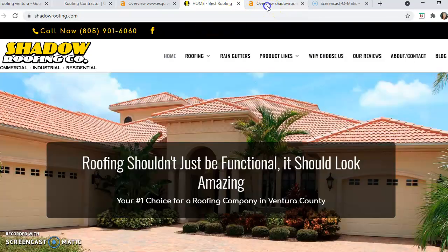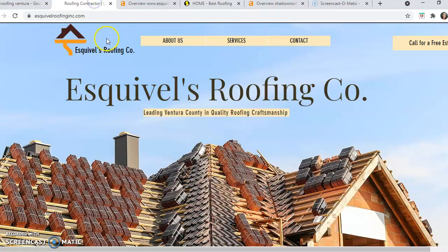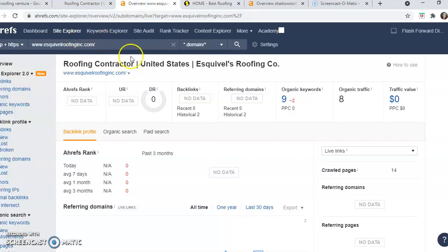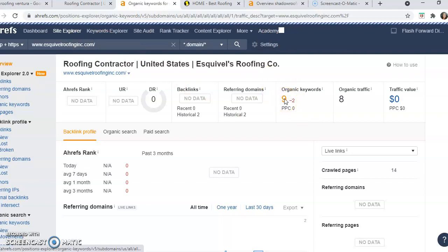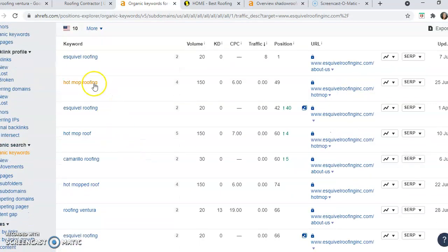I took their website and plugged it into my database here, and they're being ranked for 47 keywords. I also took your website and plugged it into my database, and you guys are only being ranked for nine. Let's see which nine keywords you're being ranked for — your own name, so those don't really count.